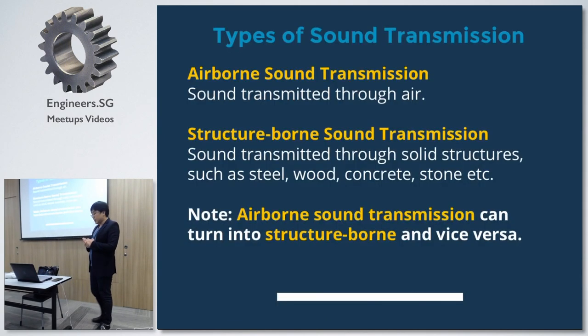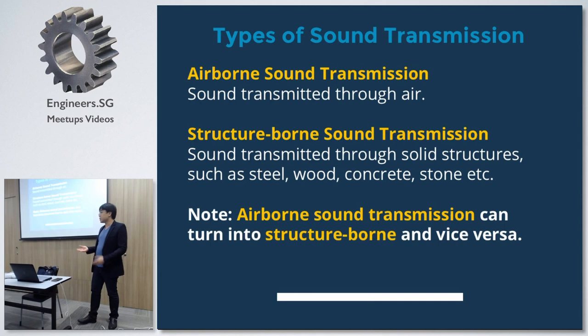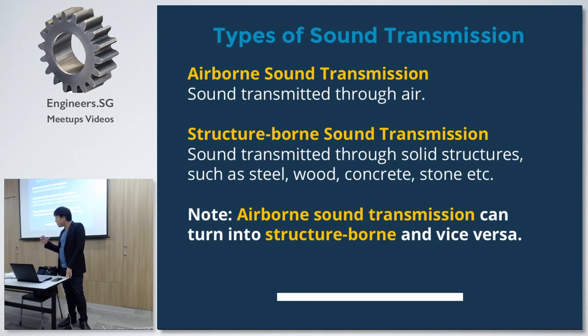When we talk about sound transmission, there are two basic types. The first is airborne sound, which carries through the air — as I'm speaking now, sound travels through the air to your seated positions. The second is called structure-borne transmission, which means sound is transmitted through solid structures. For example, if you jump on the floor, your neighbour can hear you. Airborne can become structure-borne and vice versa when the sound transmission level is very strong.